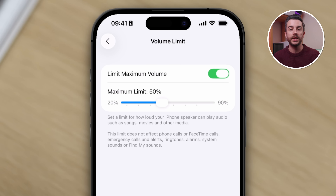The only exceptions to this are the categories that Apple lists here: calls, FaceTime calls, emergency calls and alerts, ringtones, alarms, system sounds, and Find My sounds. Those won't be limited.